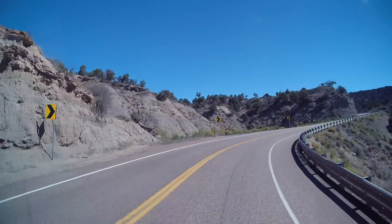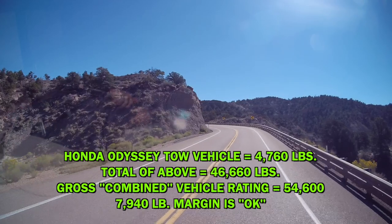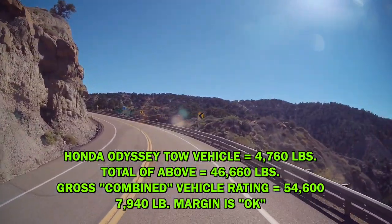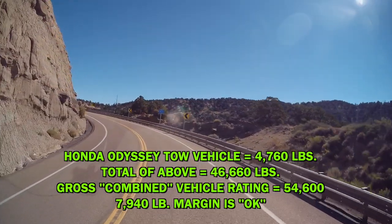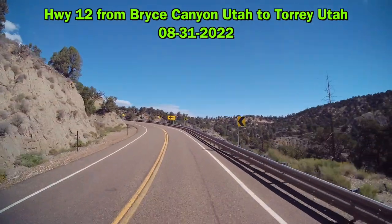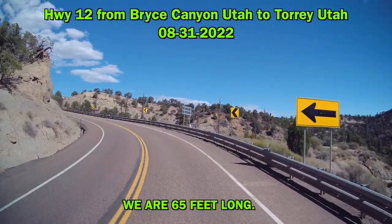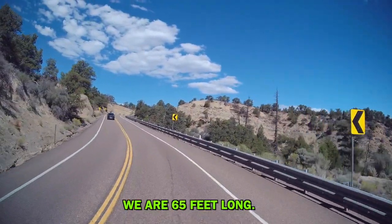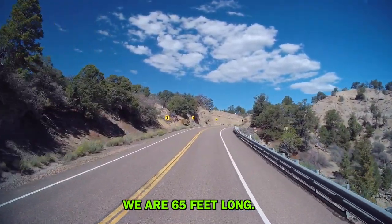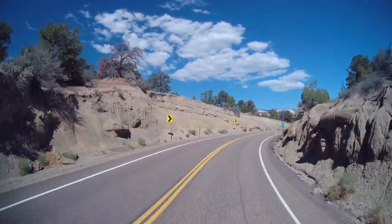Second gear. I've got to go around this faster than I want to — that momentum is swirly. I'm sure the view is beautiful, but it's hard to look at. You're curving so much.